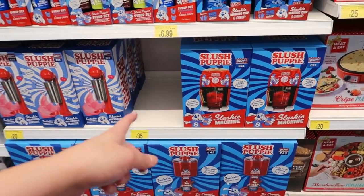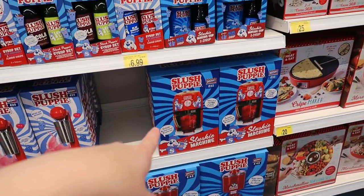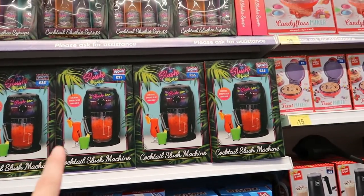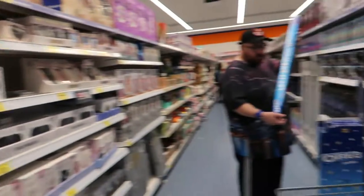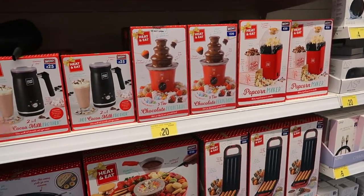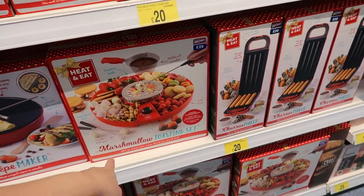There are Slush Push machines - that's the milkshake one and that's the original one - and you can also get the syrups and stuff to go with it. Candy floss makers as well. I showed some of this in my vlog a few days back but I'm doing a proper video of it now. Some of these were in last year because I remember them.